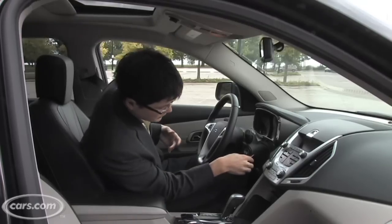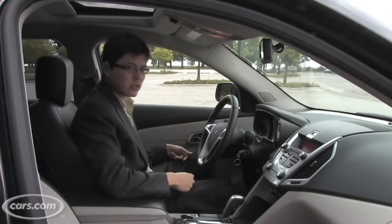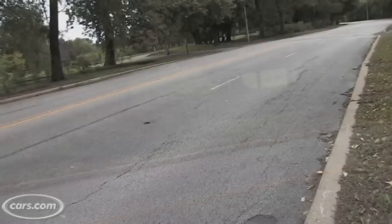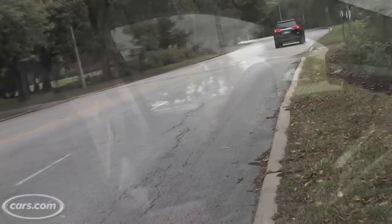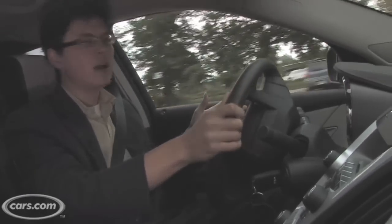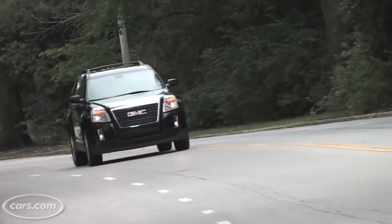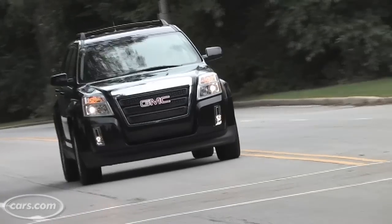We've driven both the four-cylinder and the V6 Equinox — the Terrain is obviously mechanically identical. Our V6 test car uses hydraulic power steering, not the electric power steering the four-cylinder has. The difference is that it's a little bit harder to turn; it takes a little more effort at low speeds than in the four-cylinder. I'm also noticing that the accelerator pedal has a little bit more of a gradual take-up to it, and there's a bit of accelerator lag.